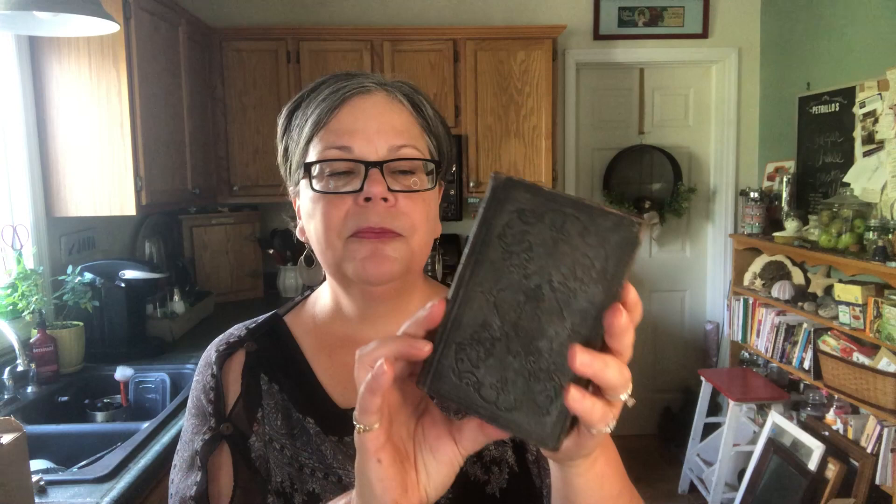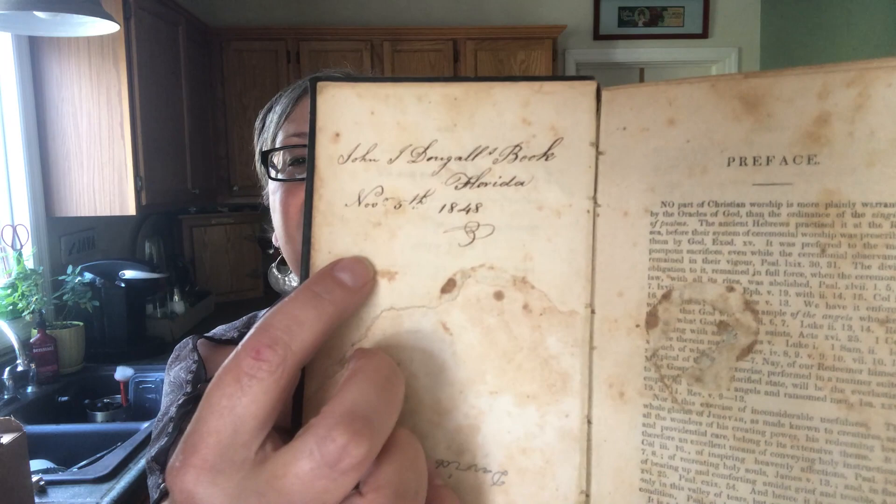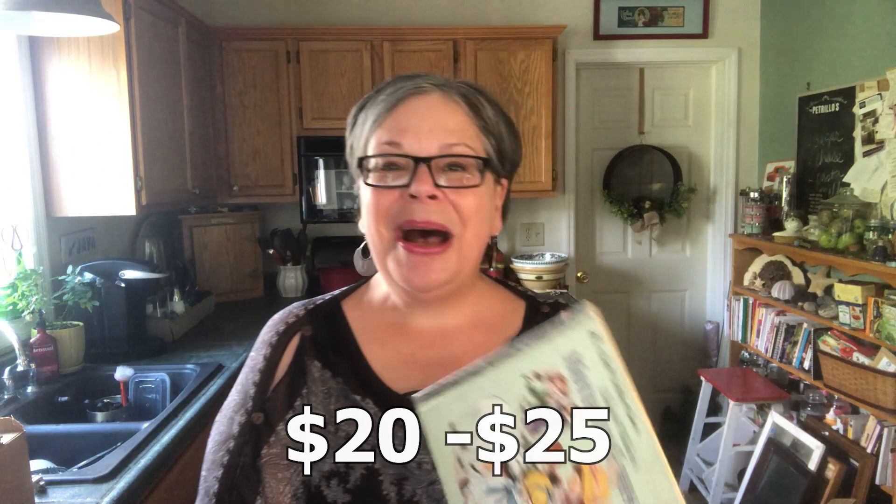Here are a few books. This is cool — a little cookbook in a box, an Italian cookbook. It cost a dollar and I will probably price it at about $15. I think I will try that on Etsy — I feel that's an Etsy item. And here is a little leather book — it's the book of songs and it dates — look at that handwriting — 1848. The leather is embossed, it's so beautiful. It cost a dollar. I think it's worth about $20 to $25.